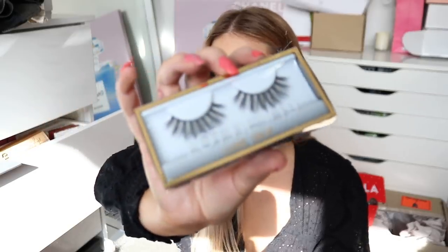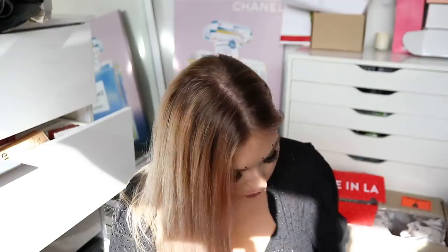Next up, we have another lash from Huda Beauty — this is the Lotty Lash. It's stunning — more of a PC lash with wispy kind of ends. I really like the look of those.